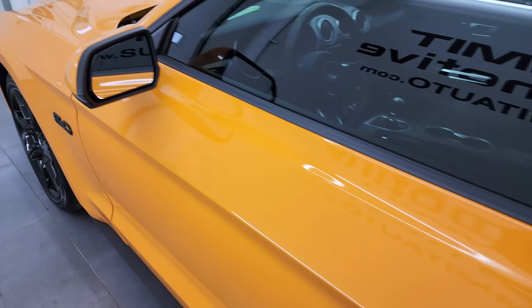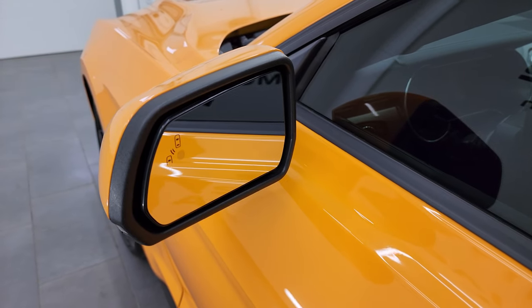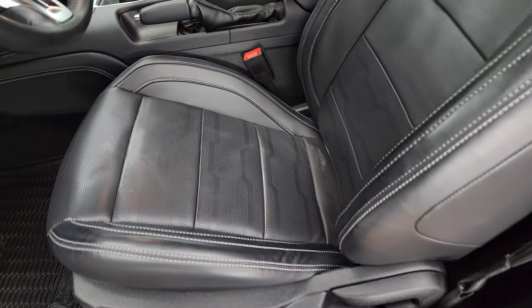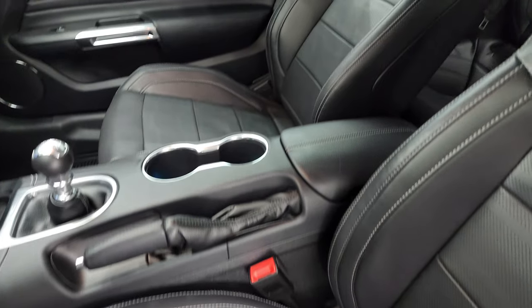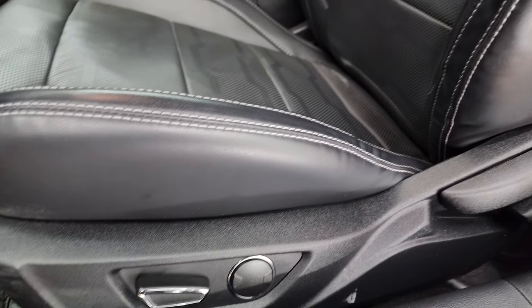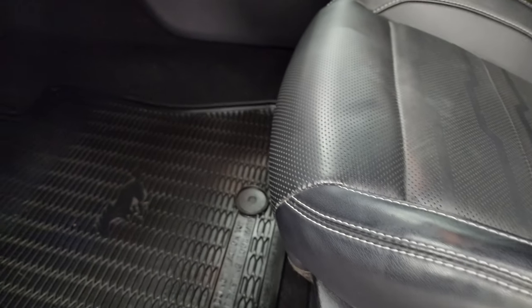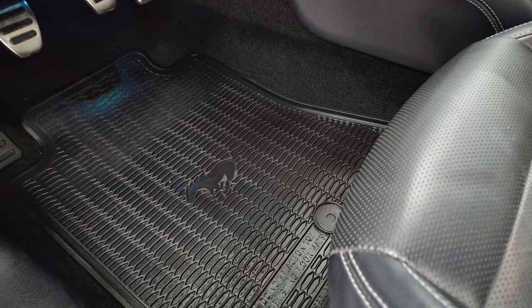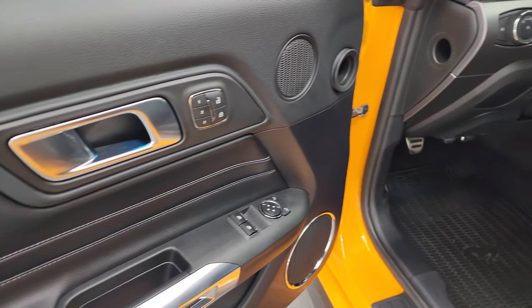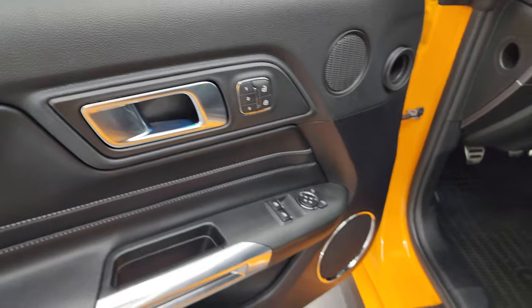This one does have blind spot monitoring on the mirrors as well as built-in directional signals. Inside, the GT Premium package gives you the black leather bucket seats — no rips or tears, they are in fantastic condition. I believe both seats are power heated and cooled. Factory all-weather floor mats, auto headlamps, and power windows, locks, and mirrors. You also get a memory driver's seat.